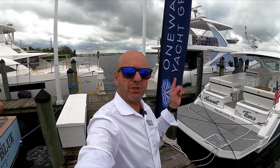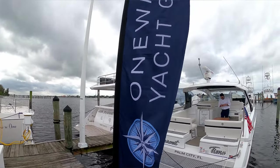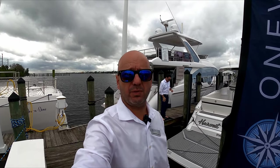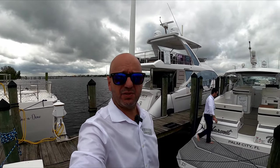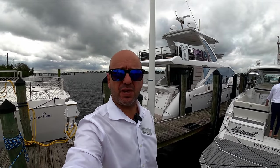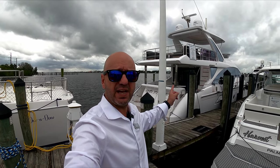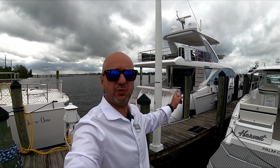It's me Laurent with the One Water Yacht Group, and this is a first for us both, because this is the first time I'm doing the Stuart Boat Show. Besides new yacht sales, we also have trades and brokerage, and for you today I have the Azimuth 60, 2022.